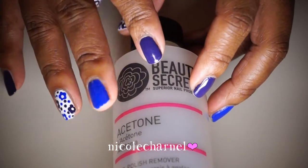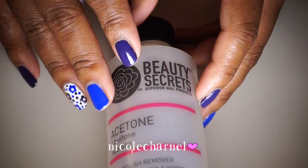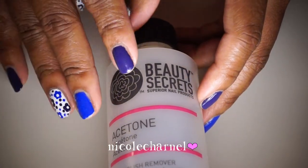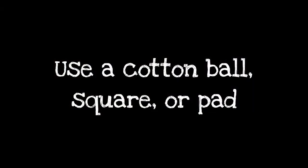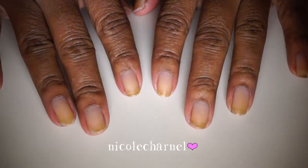This is especially good for me because I do my nails probably every other day, so using an acetone that's not as harsh on my nails is important. I'm just going to use this to take off my nail polish.